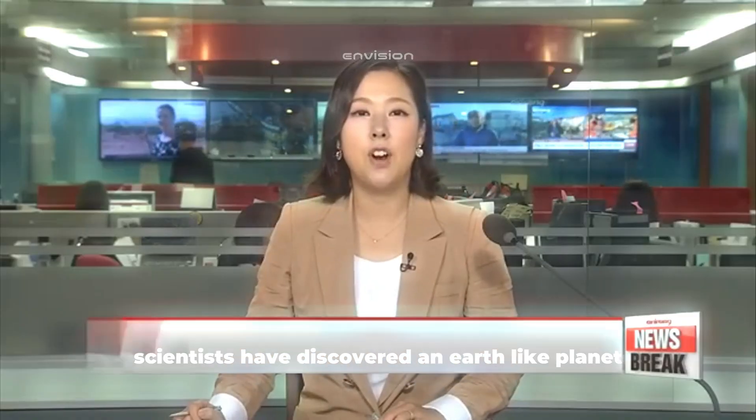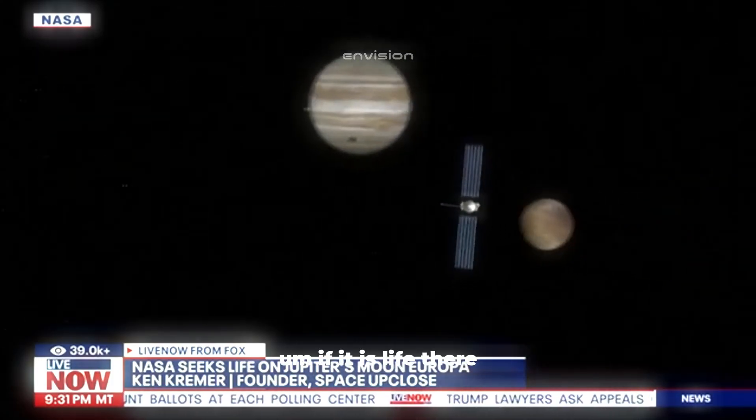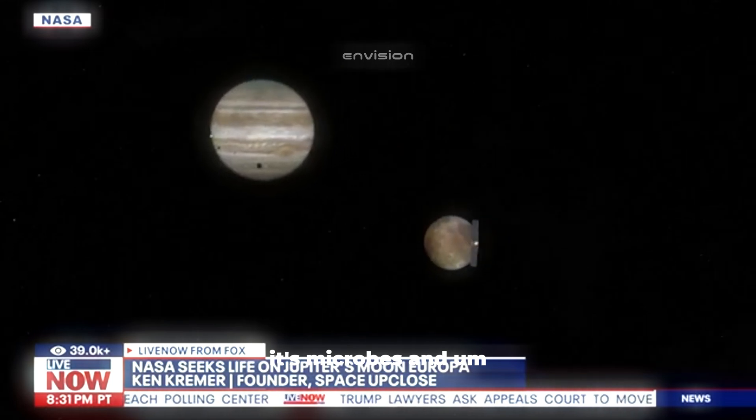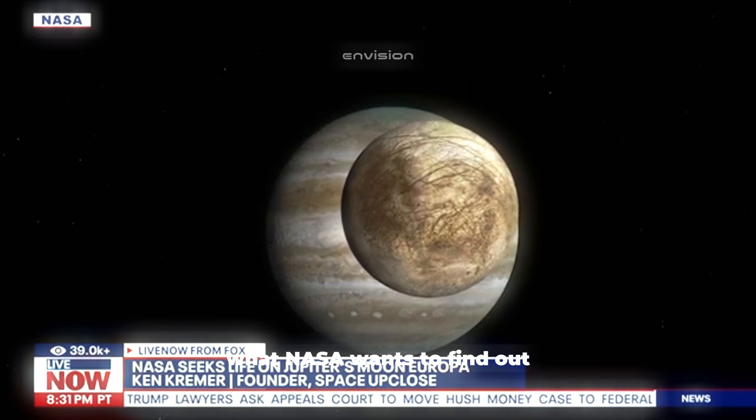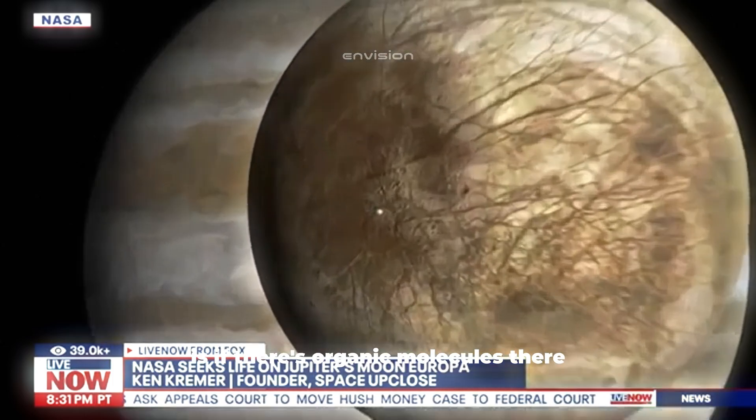Scientists have discovered an Earth-like planet that's not too far away, at least in cosmic terms. It's the closest planet to our solar system and the most important discovery in more than 20 years, as it could be able to sustain life. If there is life there, it's microbes. What NASA wants to find out is if there are organic molecules there.